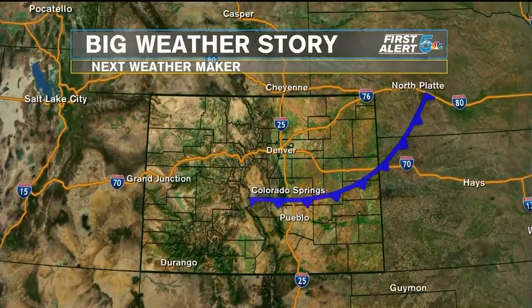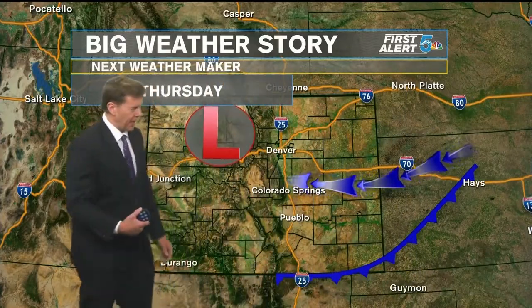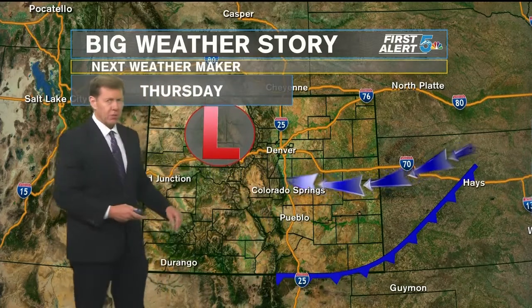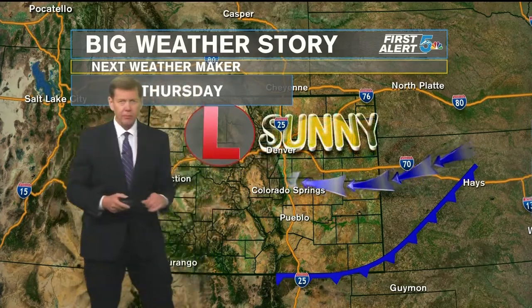Here's your big weather story. Jumping ahead to Thursday — a cold front, or maybe I should just call it a cool front because there's nothing cold about it, but it'll slip through during the day Thursday. We'll have a moist upslope flow at the surface behind that and a little disturbance moving across. That'll provide some energy and lift in the atmosphere.